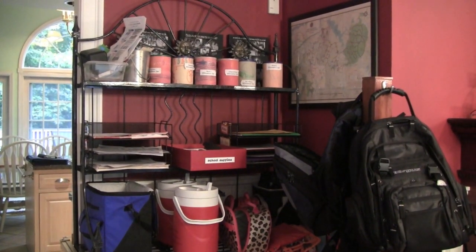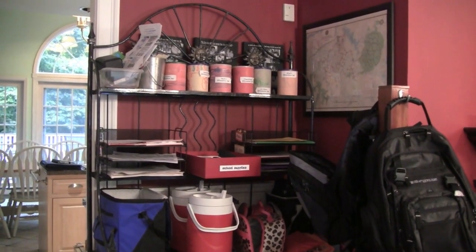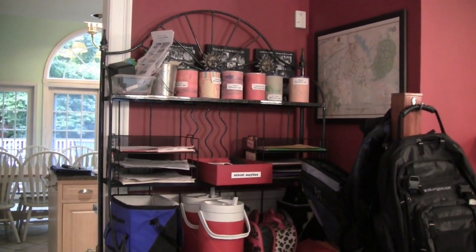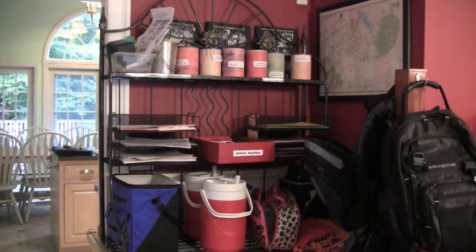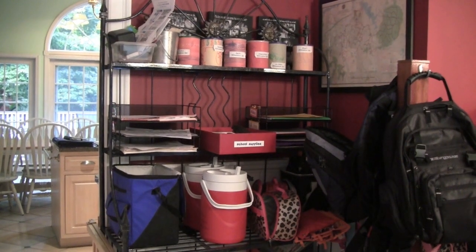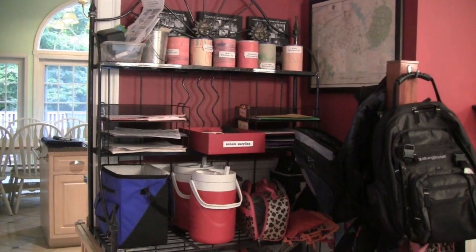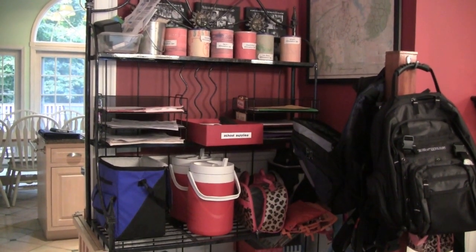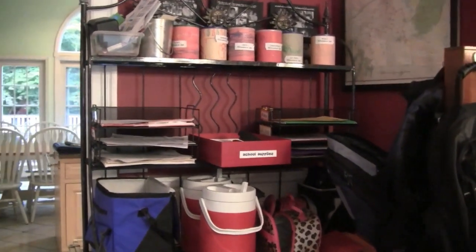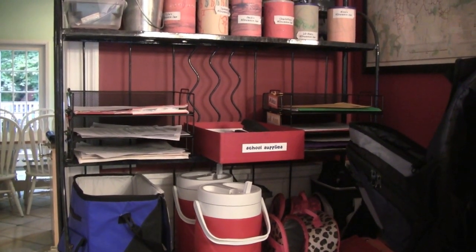Another station that we've set up is what I like to call the Kids Command Center. We keep this in the area right off of the kitchen. On the top shelf of this old baker's rack, I have the kids' allowance jars. Beneath it, every child has an inbox for school paperwork they need to keep around — maybe long-term projects, maybe even the instrument from their orchestra class. I also have a box of school supplies for kids doing a writing assignment — loose-leaf paper, staplers, etc.